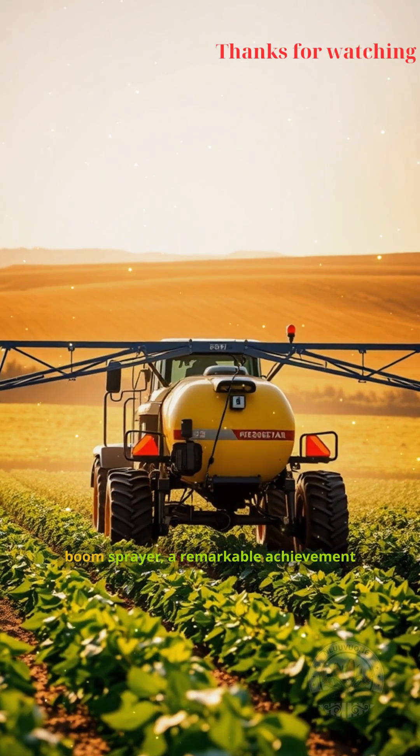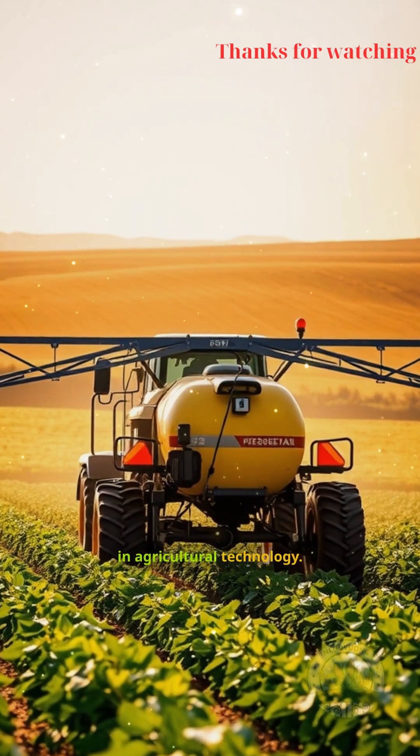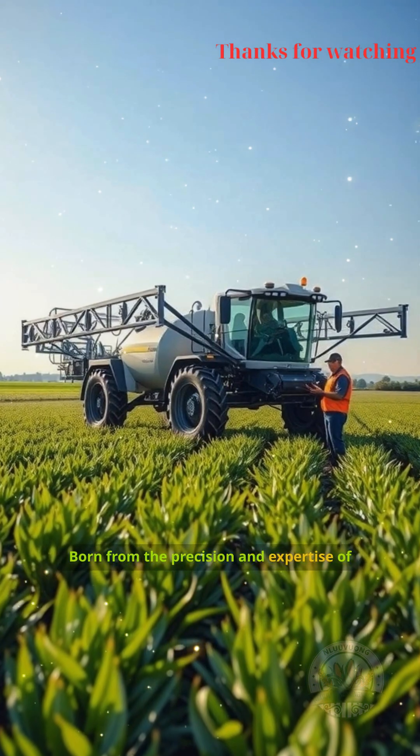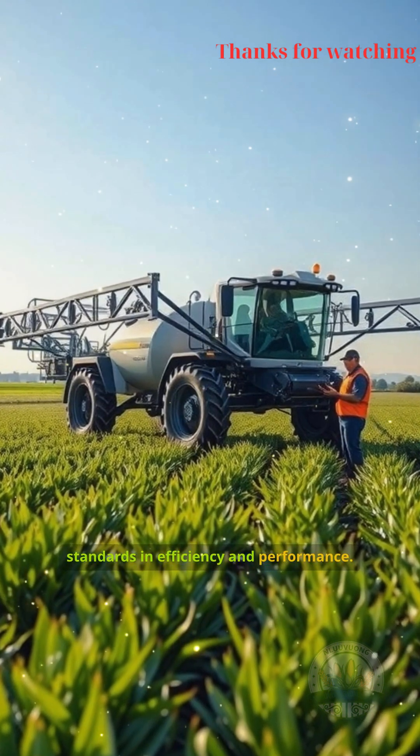Introducing the world's most advanced boom sprayer, a remarkable achievement in agricultural technology. Born from the precision and expertise of European engineering, this sprayer sets new standards in efficiency and performance.